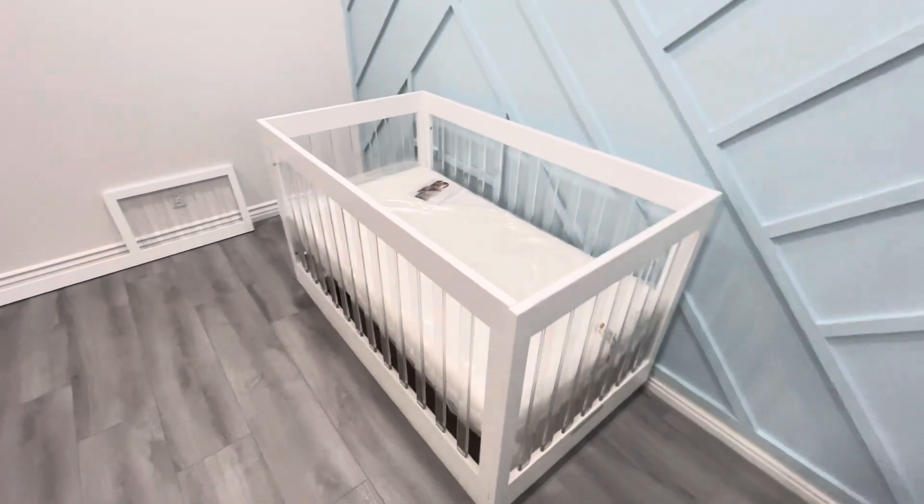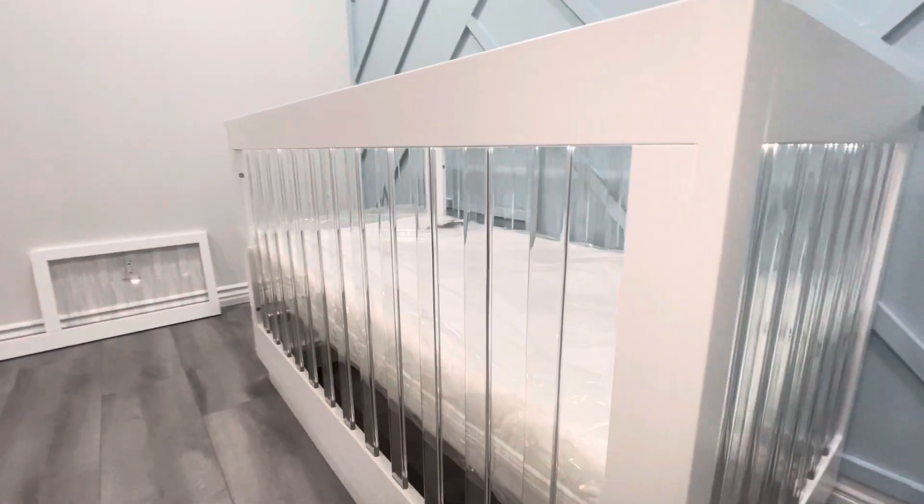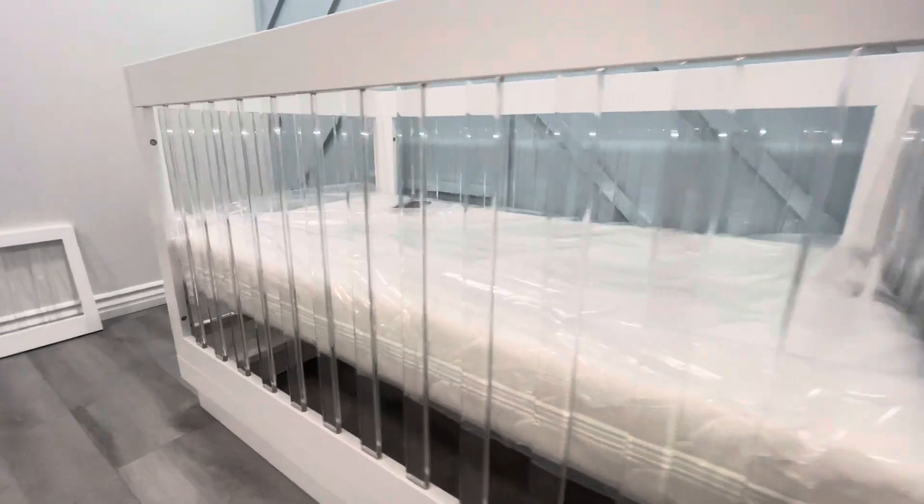As you can see how pretty it looks, it has the acrylic siding with a nice white finish.